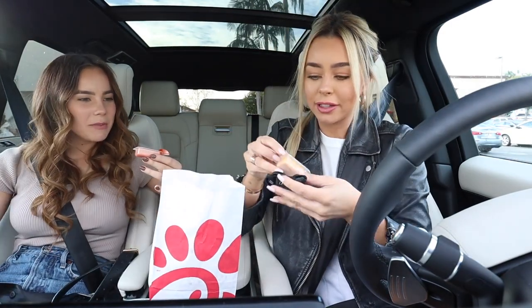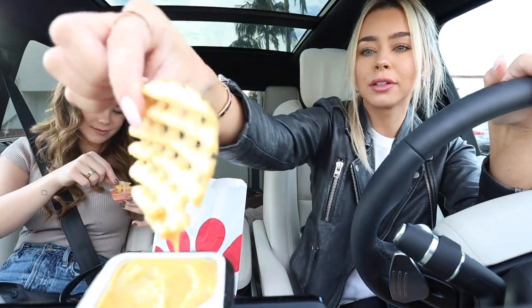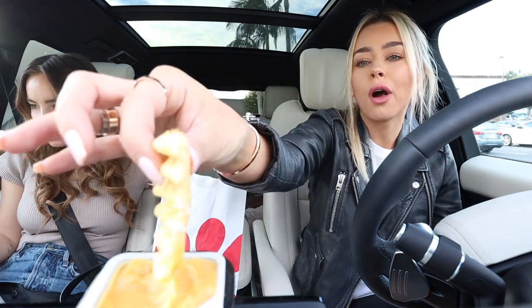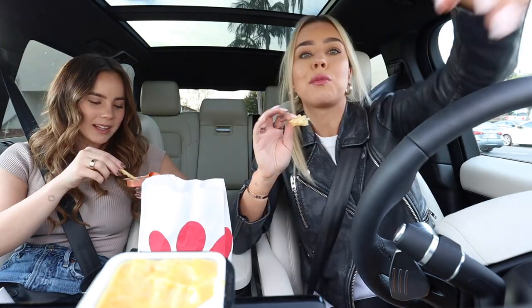We got Chick-fil-A! Time to bring out the sauce thing — I love this thing. It's literally made for Chick-fil-A, look at that, it fits perfectly. I'm not even driving, I just pulled over to eat. I'm so healthy recently — I ate McDonald's and then Dunkin' Donuts, each vlog is something great. At least this is technically a vegetable, and chicken, all white meat. We're going to eat this and then go put lights on the house. We'll update you guys when we're home.